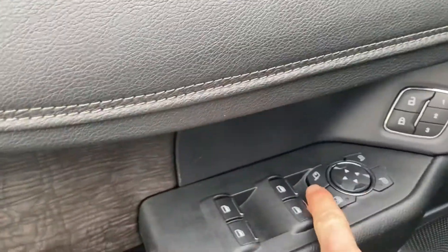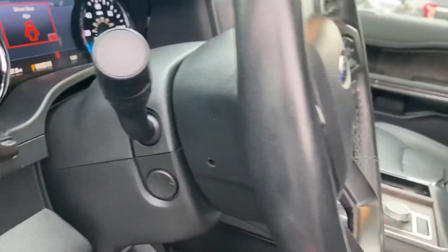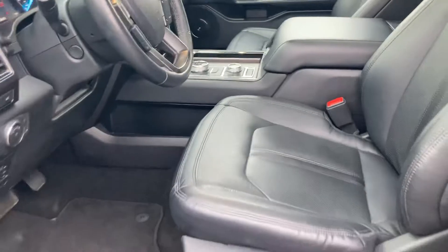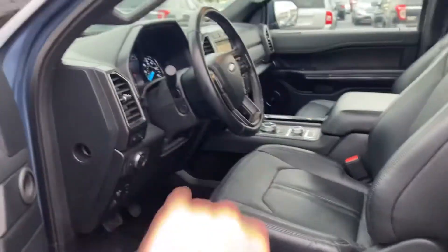Driver's side power seats as well as power windows and power folding mirrors. Automatic headlights, fog lights, power adjustable pedal, power adjustable steering wheel — and all that can be set through a preset. So if you get in and someone's been messing with your seat setting, you just click one button and it all goes back. The seat moved back, the steering wheel moved, the mirrors moved.